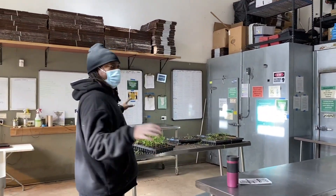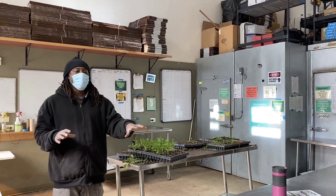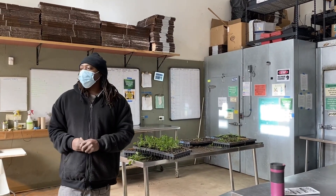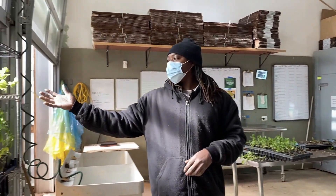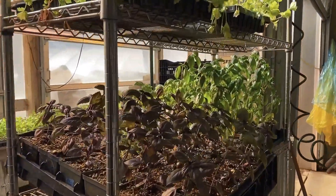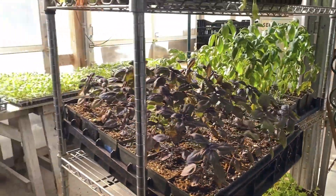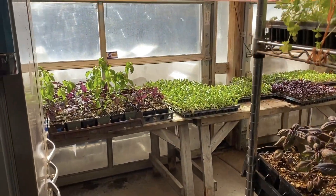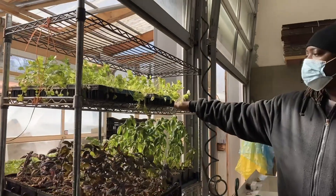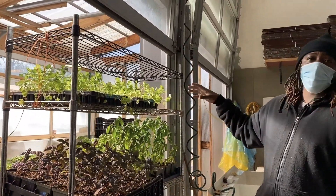Right here is our multi-purpose space. Right here we actually do our pack out, our washing, our packing, and put everything into the cooler. We also start our amazing seedlings which you can see here — we got some basil going, fruit collard greens, some celery, spinach over there. This is pretty much our nursery right here where we start our seedling trays and then move them over here under the light until they get big enough, and then we transport them outside so they can harden off.